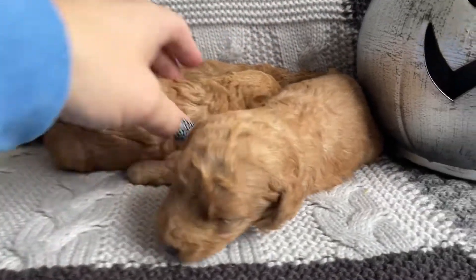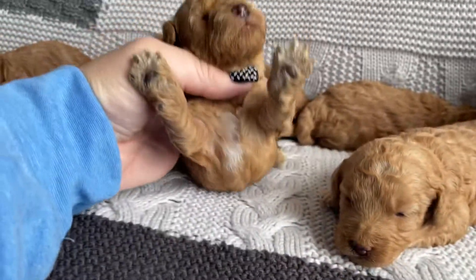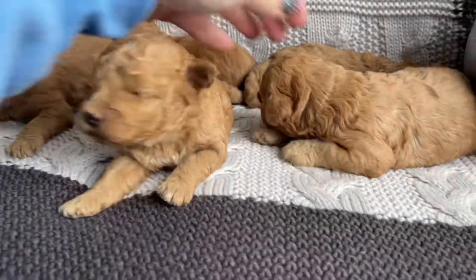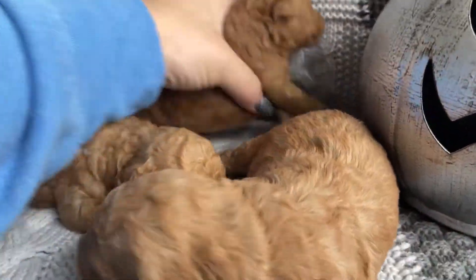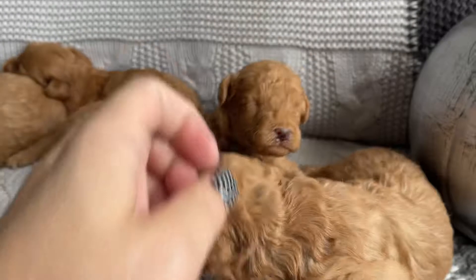We've got three boys on the right over here. We've got some really cute white on their chest and we've got some cute wavy curly coats here. This is the little boy.